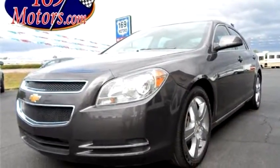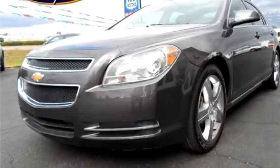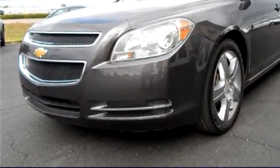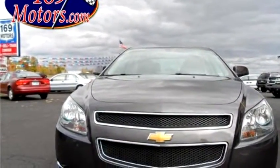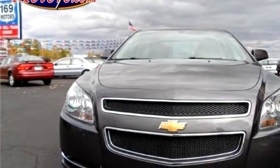169 Motors LLZ proudly presents this 2011 Chevrolet Malibu LT.